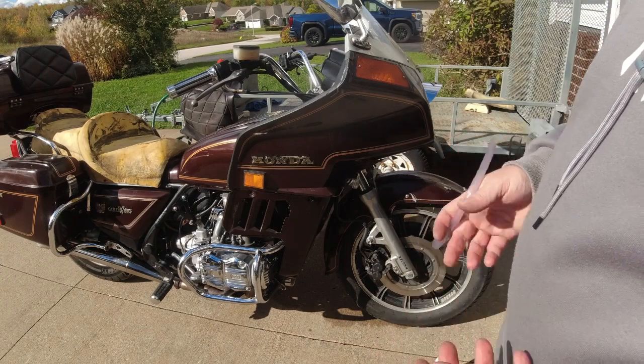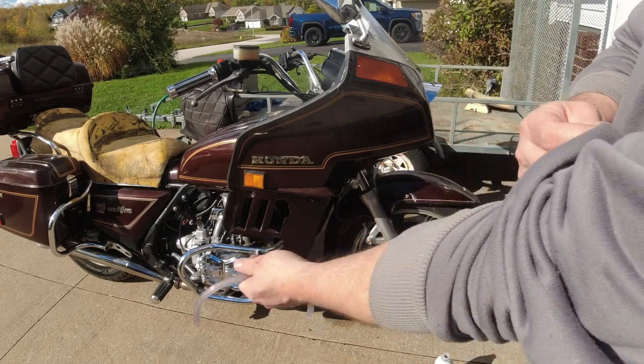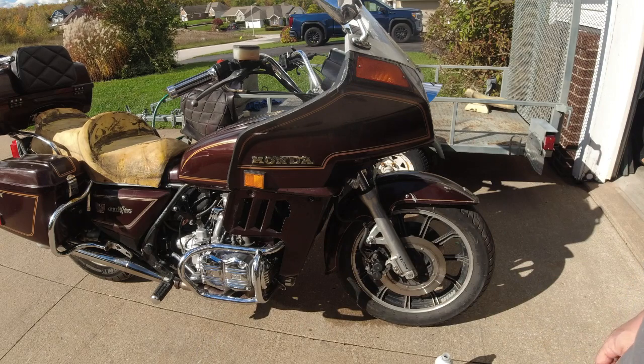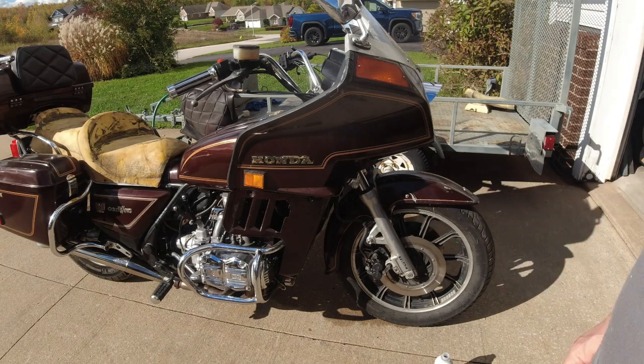Carbs will definitely need to be taken off, cleaned, and gone through. But brakes is what I need to get going first — if I had brakes I could actually ride this thing. Technically the registration just ran out in May, but I'm going to try bleeding them first.